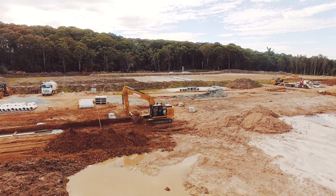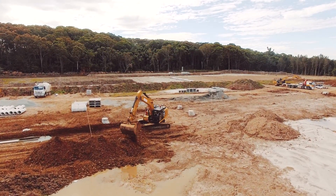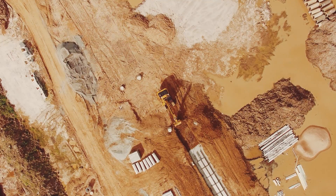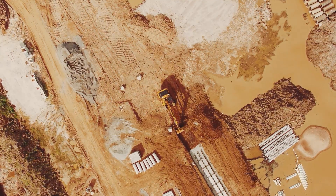We're really happy with our decision to purchase the 323FLs — the machine itself, the quality, the technology, the support — and we look forward to continuing to deal with Caterpillar with their excavator range.